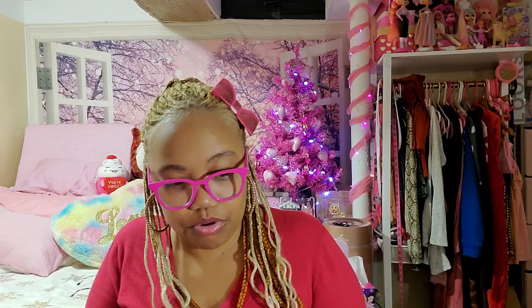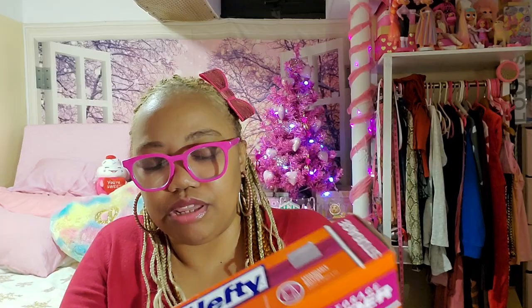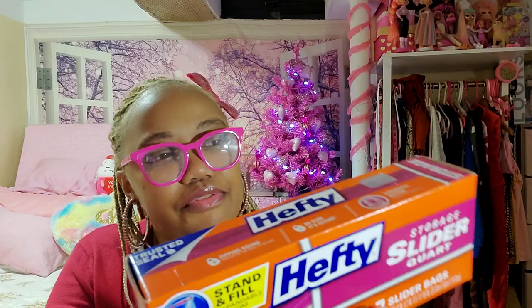More Ziploc bags — these are the stand-and-fill ones. They're wider on the bottom so you can put a lot of fruit and bigger things in there. I love the slider ones better. These are 7 of them — a nice, good size and hefty. These are Surefresh.